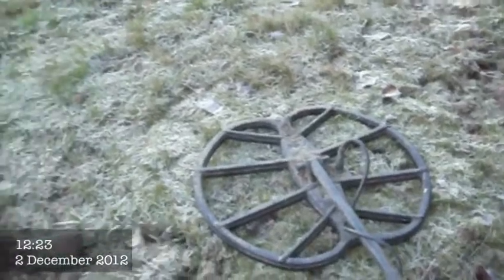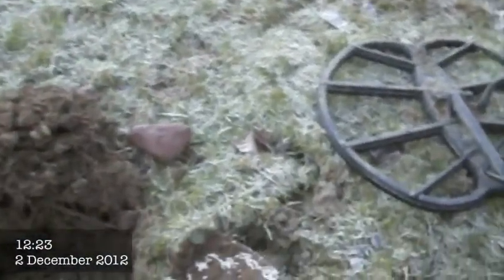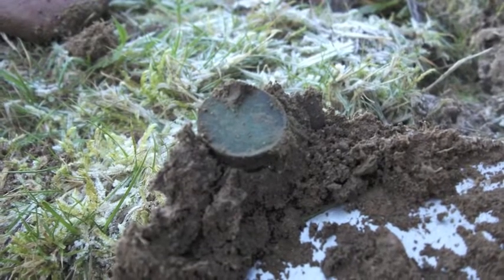I'm back out here again — it's quite frosty as you can see. I pulled out the end of the spade from about five inches and look — there's a bronze farthing sitting right in the earth. It's George the Fifth, a lovely looking coin dated 1929. Fantastic — a good start to the day, lovely coin.